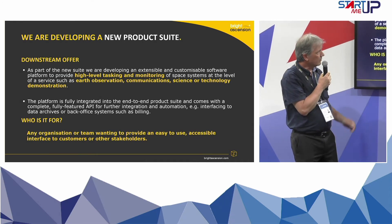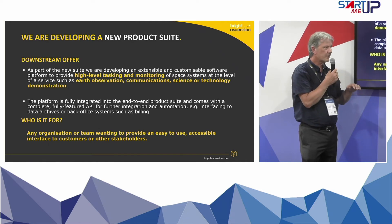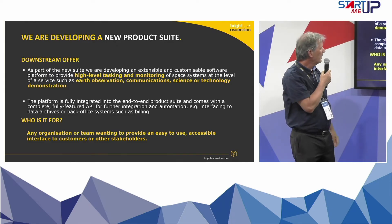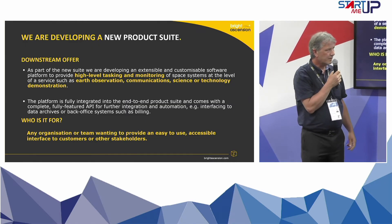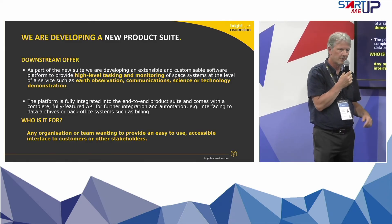One of the key elements of going from upstream to downstream is the downstream offer — what we're going to provide is basically a platform which takes care of all the low-level stuff and just lets people focus on the very high-level tasking and monitoring. This would be applicable to any service you want to provide, whether it's earth observation, communication, or science. It can be around the provision of data, or it's also targeted at companies that want to do value-added work on top of data — transformation of data into value-added products.